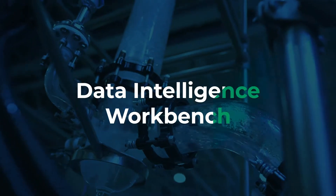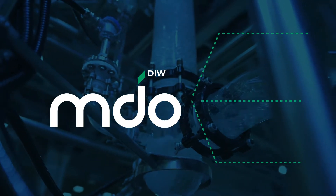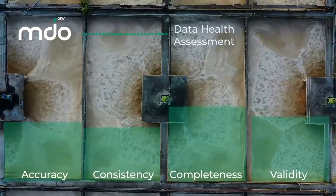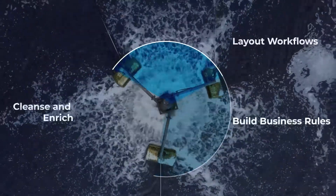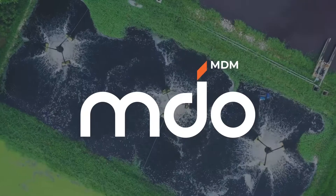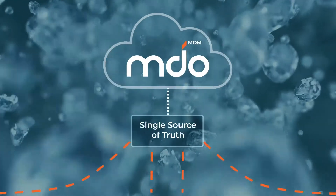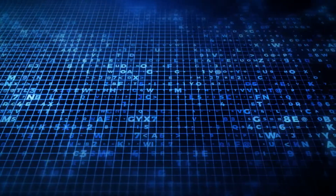Data Intelligence Workbench integrates and analyzes multiple data sources and domains. DIW can then show you the current quality of your data. From there, you can build business rules and establish your remediation plan. Once you've established your plan, you can deploy MDO master data management in parallel. MDO-MDM's SaaS approach provides comprehensive data governance to improve data quality and keep it clean.